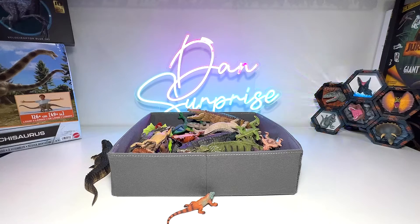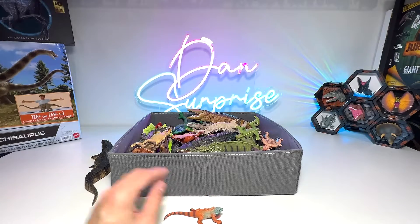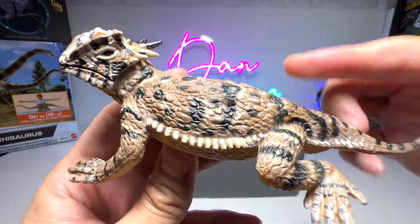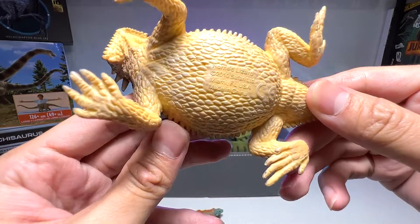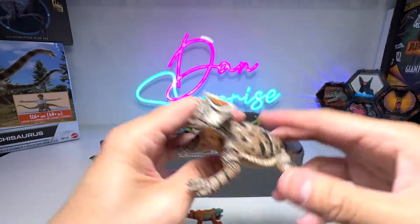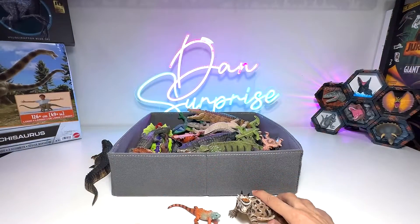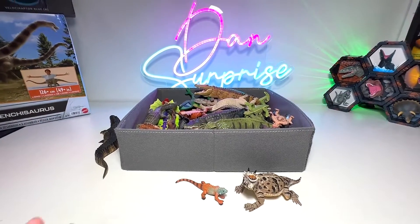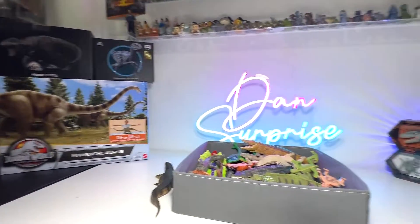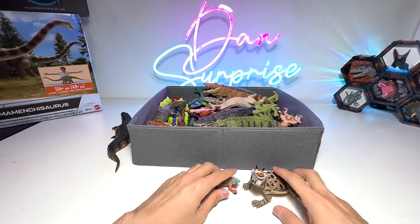Let's have a look at our other lizards in our collection. Right here we have a very beautiful lizard with plenty of thorns — it is basically the haunt lizard, a 2010 Safari LTD figure. In our video on Thursday for Dan's Surprise, we will be unboxing the Mamenchisaurus, which I'm pretty excited about.